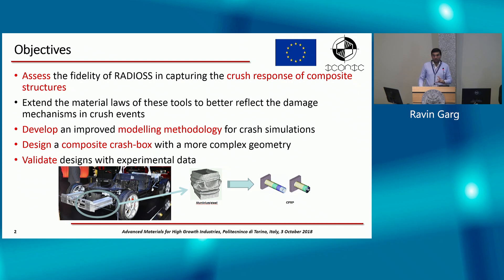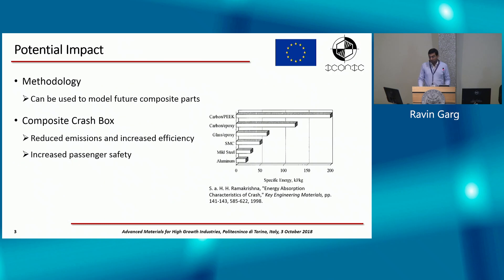We also want to validate the computational tools we have with experimental data which Iman will be conducting. The potential impact: carbon fiber composites have a higher energy absorption capacity compared to traditional materials such as metals and aluminum. We'd like to use this property to shift over to composite crash boxes, which would help reduce emissions, meet EU goals, and increase passenger safety because they can absorb higher energy at lower weight. The methodology can then be used to transfer other metal parts to composite parts.